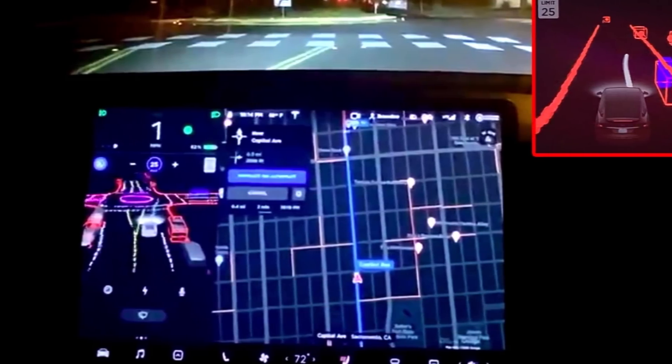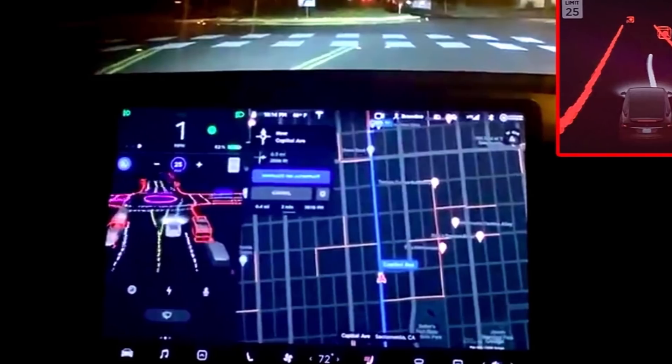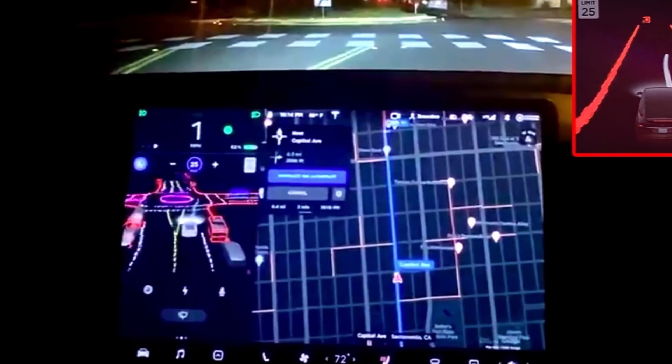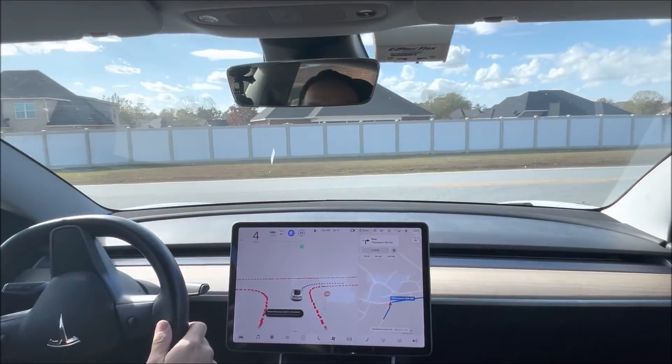This morning, I reported that multiple reports were coming from China and Germany that the full LFP cobalt-free batteries have some problems with cold weather. You can look at that at torquenews.com/Tesla for the details, and our YouTube channel also has a report on that.